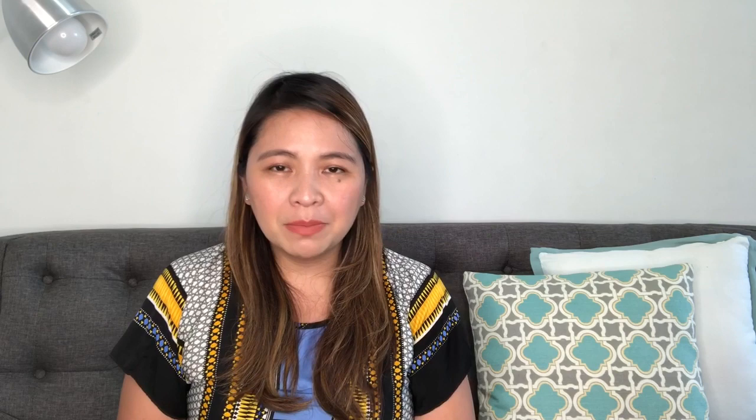I got this pouch as a free item from Cebu Pacific in one of our flights. So this is my makeup kit. This one is my glasses. And of course, my Balenciaga wallet. My earphones. I also have here something special — the toy of my daughter. Somehow it found its way inside. Those are the things inside my bag right now, but there's really a lot more space. It's like a bottomless pit.